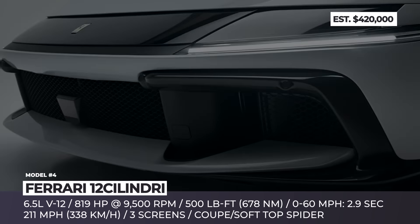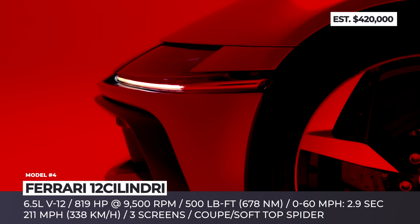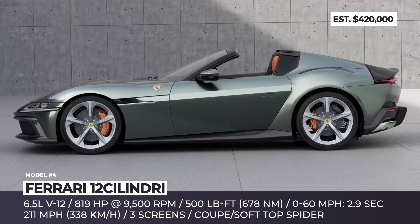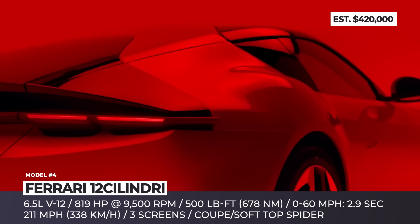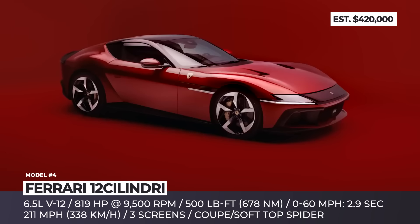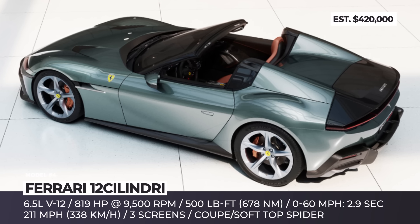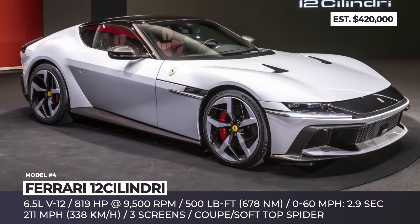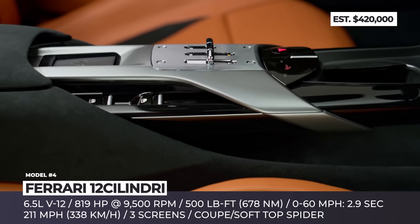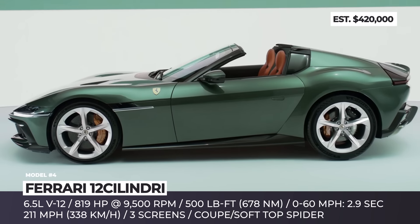Ferrari 12 Cilindri Spider. For the 2025 model year, Ferrari has presented the successor to the 812 Superfast, offered in both coupe and convertible body styles. This model postpones the electric future and gives petrol heads a chance to celebrate V12 engine technology a little longer – though it is very likely the last front-engine V12 model by the Prancing Horse brand. Gifted with a characteristic Ferrari growl and sporting newly developed titanium connecting rods and lightweight aluminum alloy pistons, the V12 engine revs to 9,500 RPM, producing 818 horsepower and 500 pound-feet of torque. Power is channeled through an 8-speed dual-clutch transmission said to be 30% faster than its predecessor, achieving 0-60 mph in 2.9 seconds.